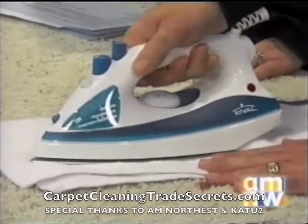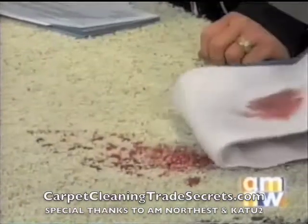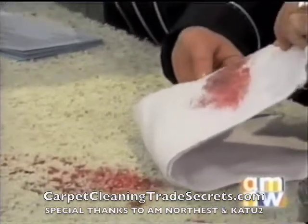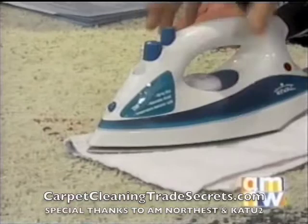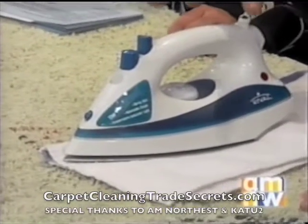How long do you keep it there? You just want to keep doing it — hold it on there until you can get enough of it out. This can take 20 to 30 minutes, so we're not going to spend a lot of time on this.